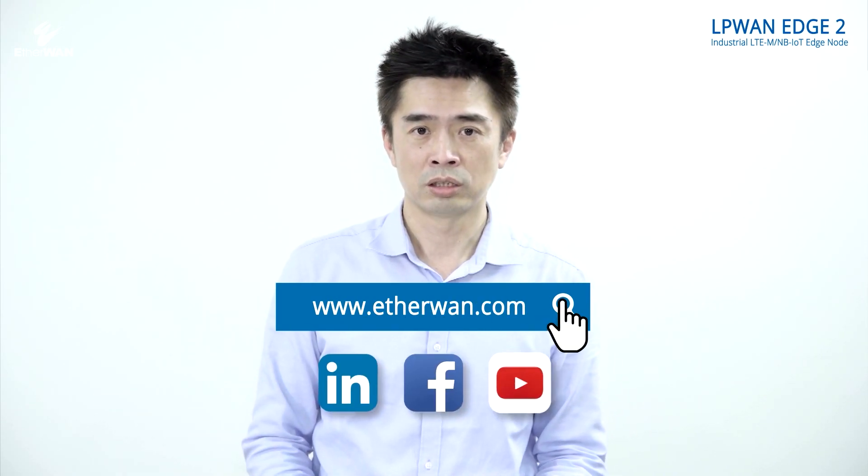Please visit our website for more information. If you like our video, don't forget to like, share and subscribe.